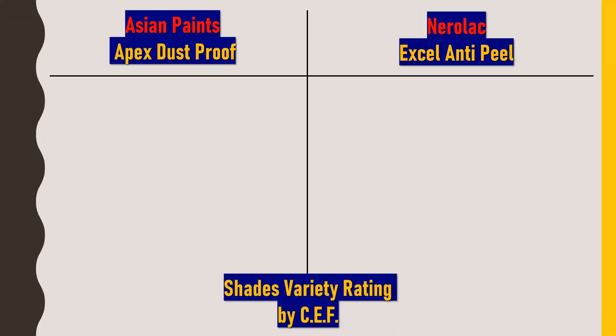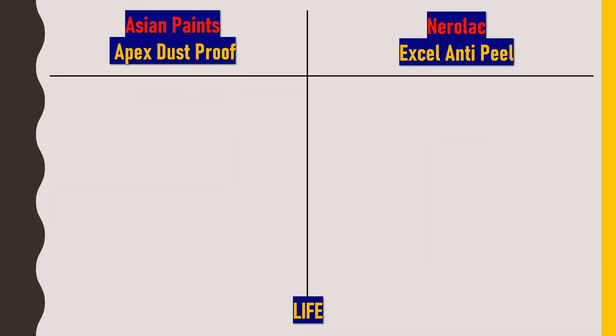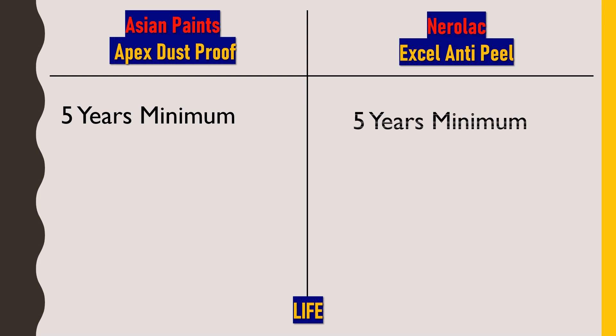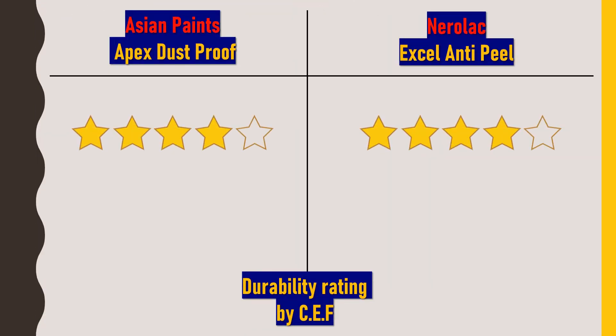For shade varieties and color combinations, Asian Paints has more colors and varieties, so it receives 5 out of 5 stars, while Nerolac gets 4 out of 5 stars. For durability — the life period after application — both paints are rated 4 out of 5 stars, because considering the price range, the company should ideally offer at least a seven-year lifespan.